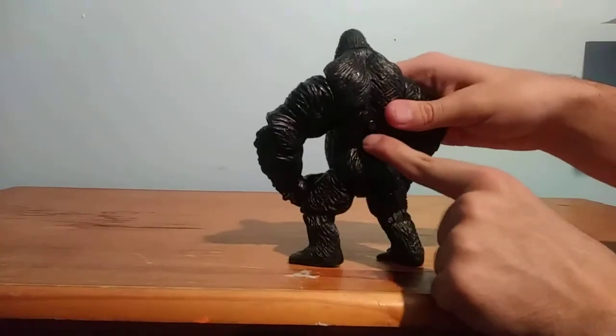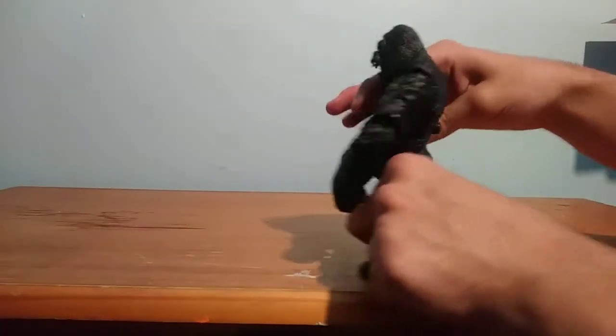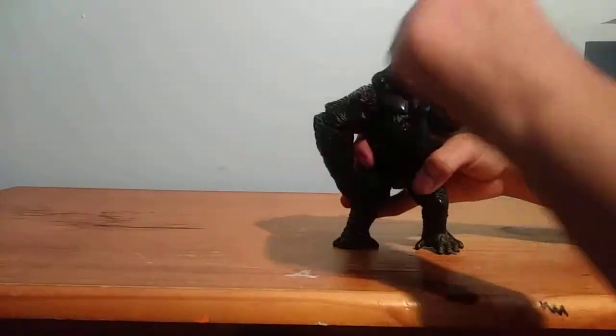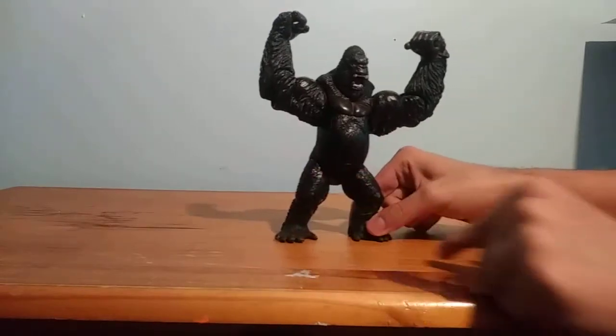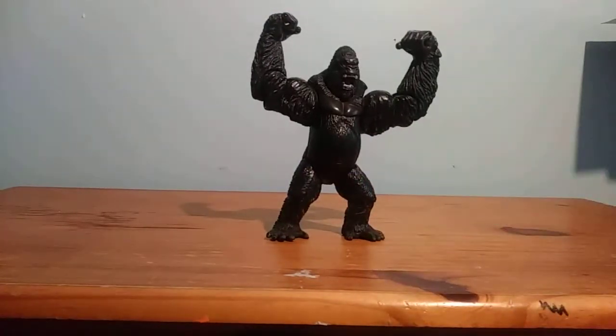You're probably wondering what's the big button over here. His gimmick was that if you put his arms up, he would smash the raptor. But his gimmick no longer works. So yeah, that's it for King Kong's articulation and detail.